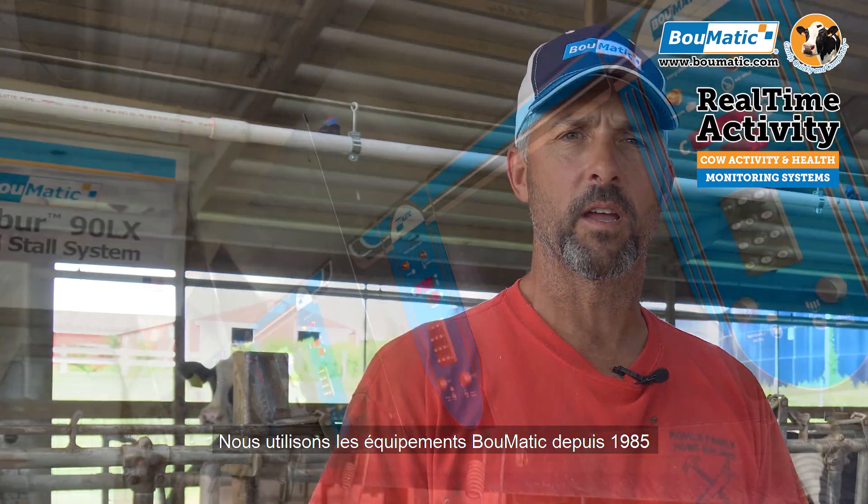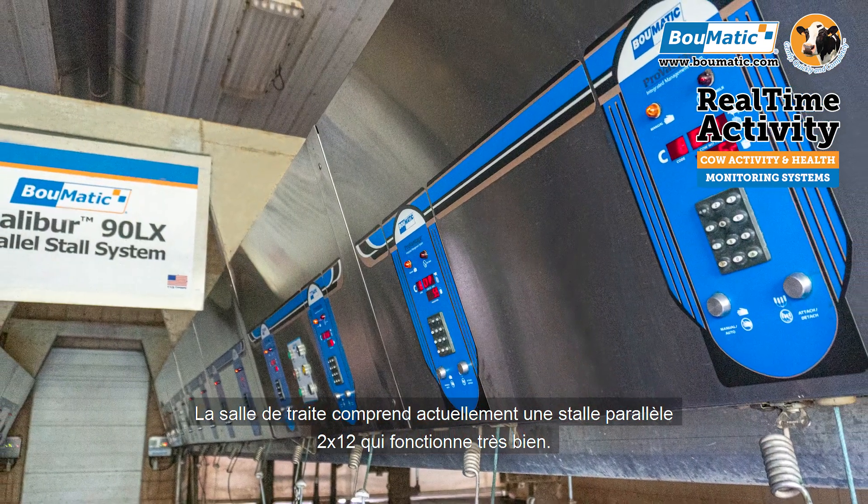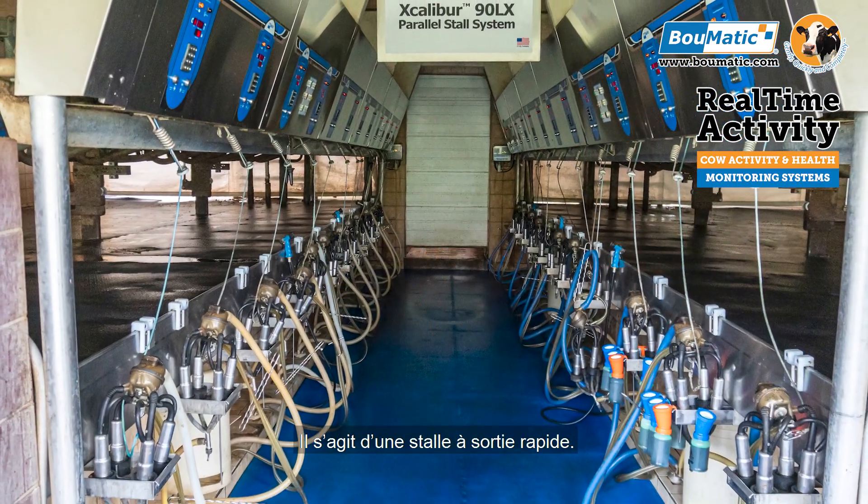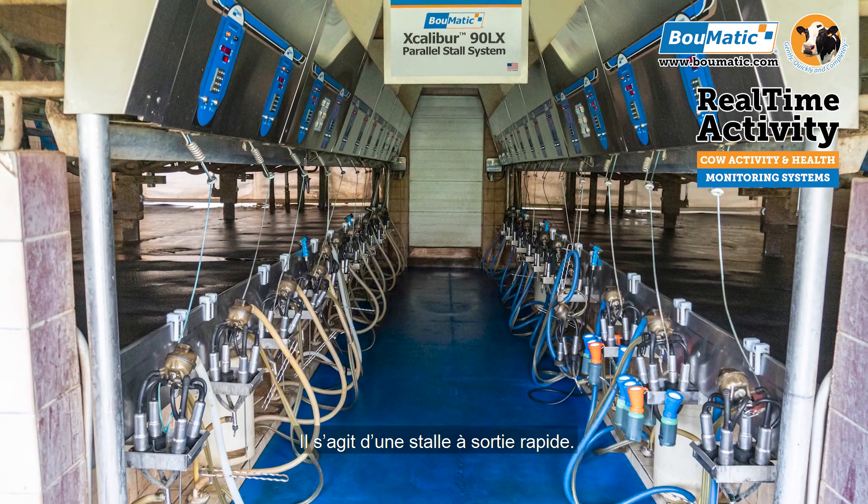We've been using Bullmatic equipment since probably 1985. Currently we milk in a double 12 parallel parlor — it works very nice. We're using the rapid exit milking parlor and we've been working with Krieger's Bullmatic from Glenville primarily since the beginning.